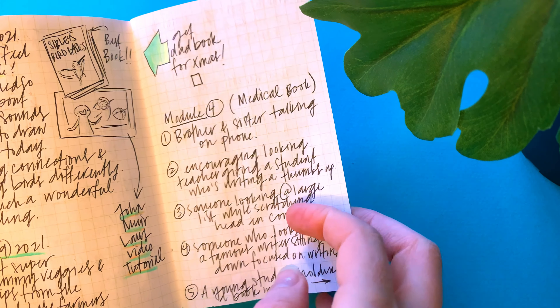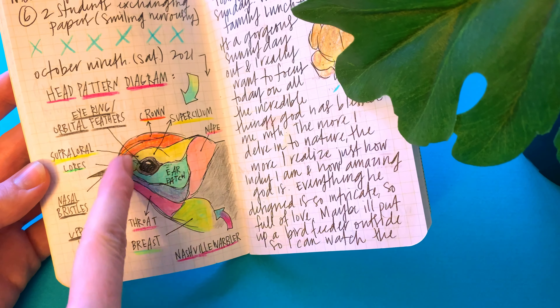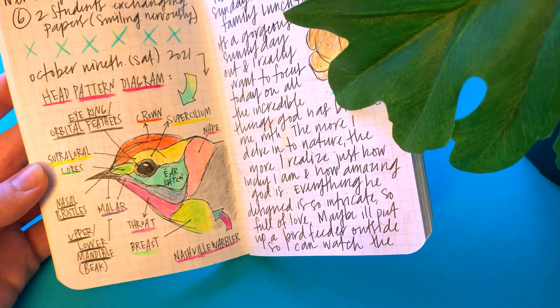I haven't been doing as much nature journaling lately because it's so gross and rainy outside, but hopefully once it gets warmer I'll get back into it. This page from the Birding Basics book shows the different patterns and sections of a bird's head — super helpful because you can look at it and see which part of the body is which and how colors fit inside these areas.